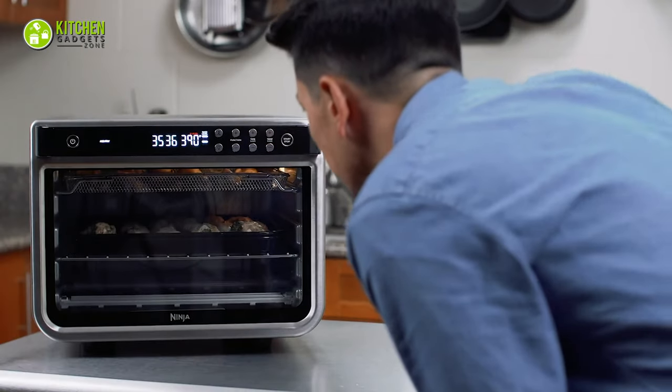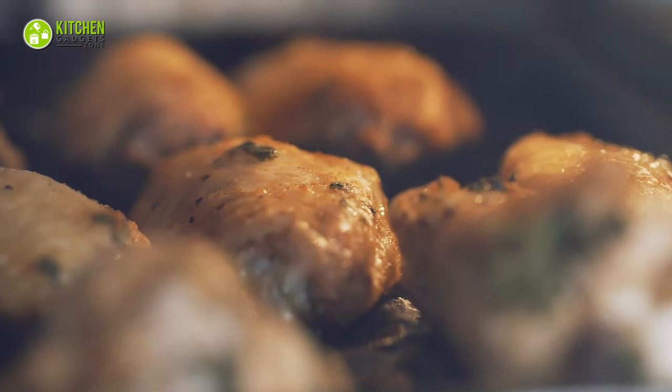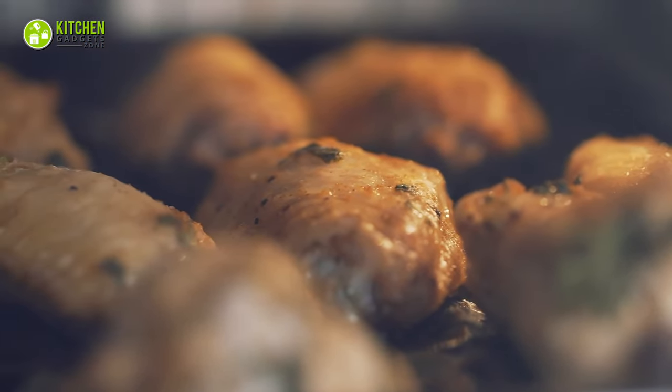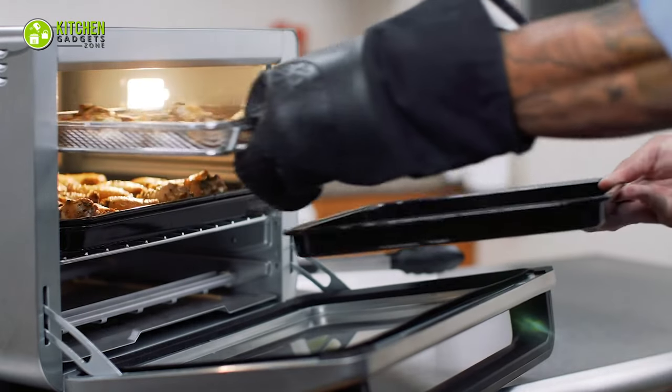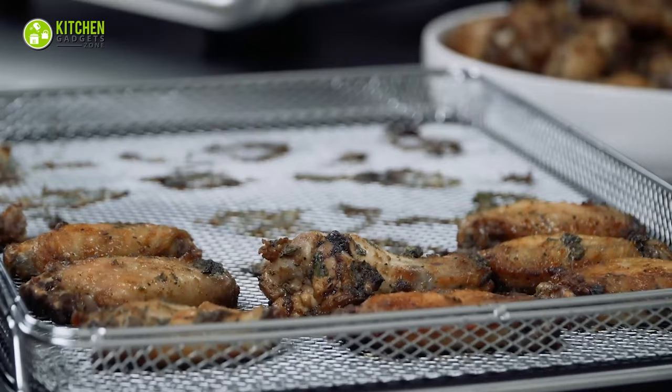Additionally, no need to rotate ingredients repeatedly because the surrounding airflow is enough to prepare a well-cooked meal. And its two-rack level allows you to bake large batches of cookies and roasted chicken for the crowd.